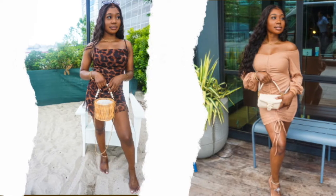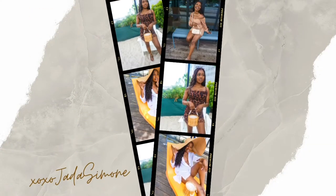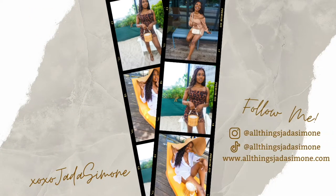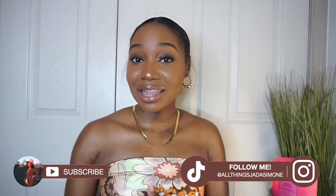Hey besties, welcome and welcome back to my channel. My name is Jada Simone and you're watching Jada's channel. I'm back here with another fragrance video. Today's video is going to be my must-have spring fragrances for this season. The weather is finally breaking — even though we're still getting like 30 degrees up here, it went from 21 degrees one day to 70 the next. I switched out my perfume tray to my spring fragrances and I want to share my top six with y'all.